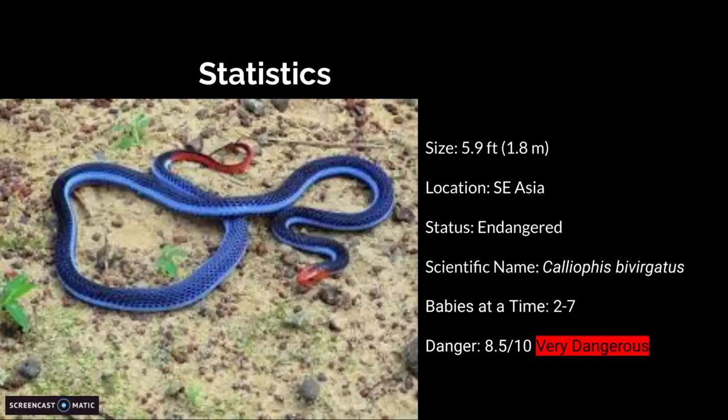Scientific name is Kaleophis... I'm good at pronouncing things that I've practiced for a long time, not things that I've practiced for two seconds. Babies at a time: two to seven. And the danger rating is 8 out of 10 — very dangerous.